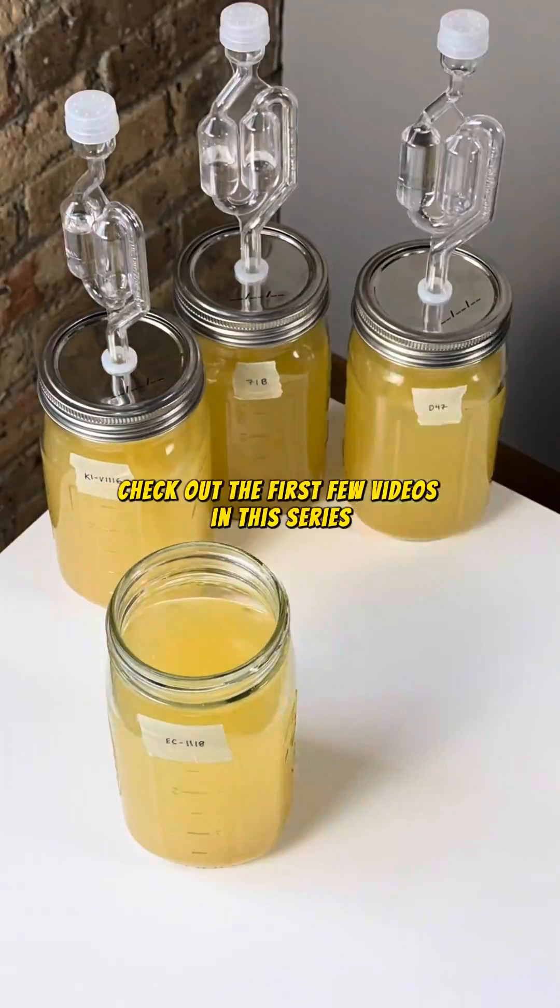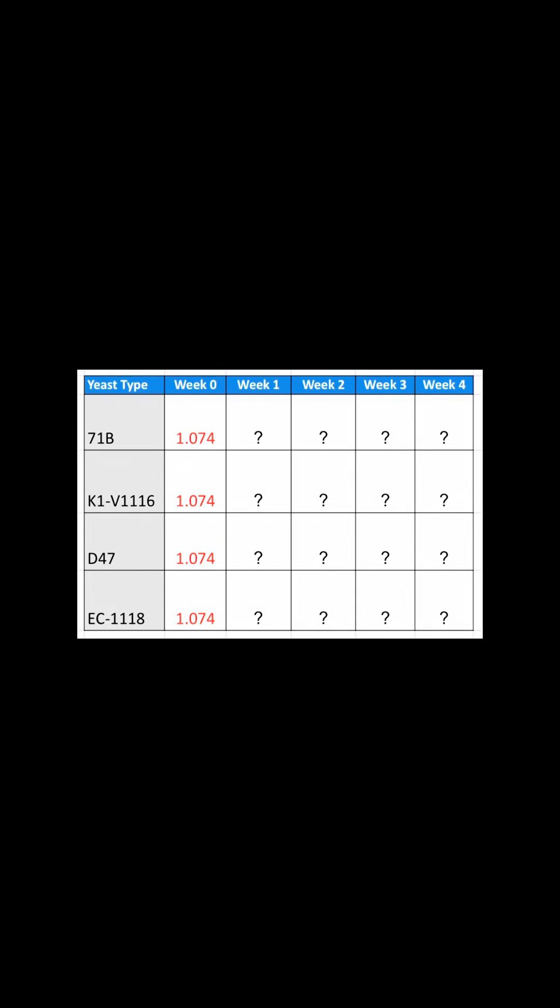Check out the first few videos in this series if you're still not sure what's going on. So initially, I recorded a gravity of 1.074, and these were the values from last week.